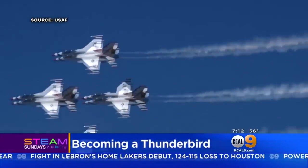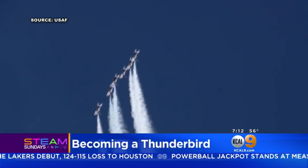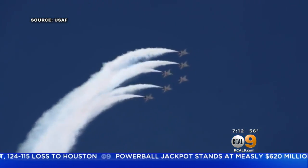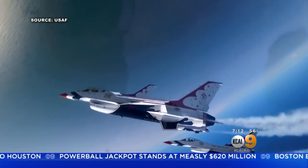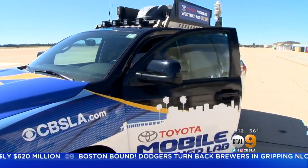The U.S. Air Force Thunderbirds — a choreographed drill-style demo showcasing military pride, precision, and courage. But what does it take to be a Thunderbird? I took the Toyota Mobile Weather Lab to Joint Forces Training Base in Los Alamitos to find out.